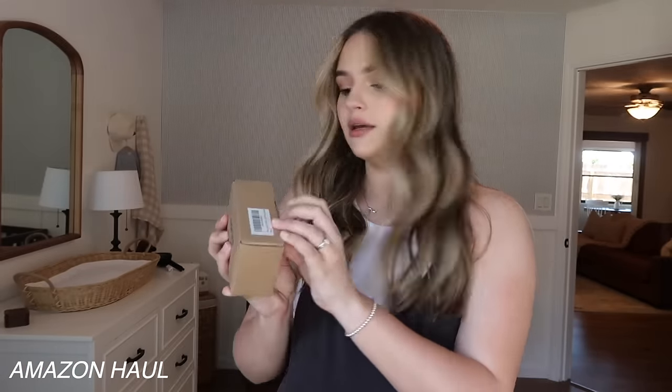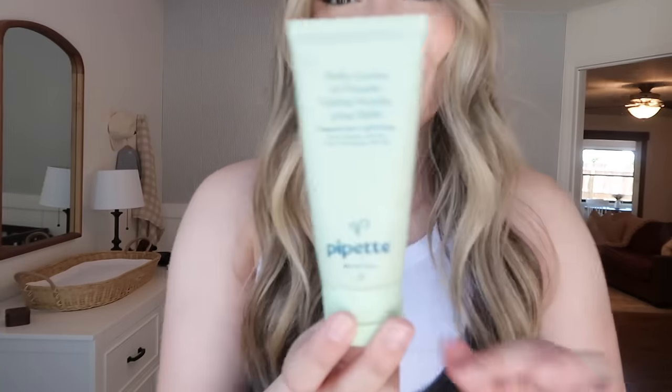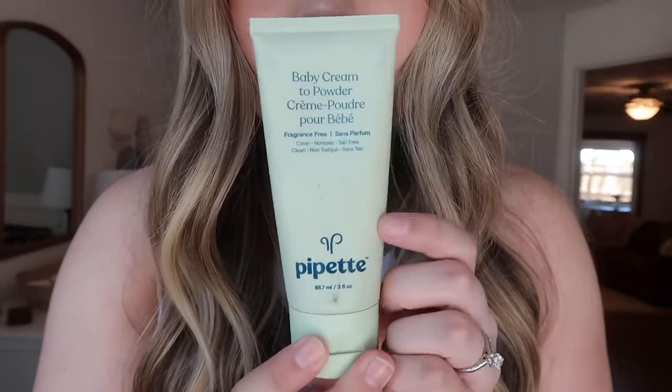Hopefully baby boy likes it — some babies love swings, some don't. Every baby's different, so we'll see. The swing is built! I got some Amazon packages while building it so we're going to do a little unboxing. First up, we've got more hooks for over there because I accidentally ruined one. This is a file folder for our hospital bag to keep important papers organized, like the birth certificate, so we don't lose them.